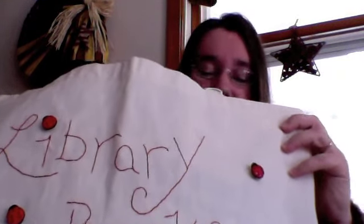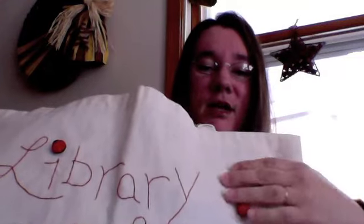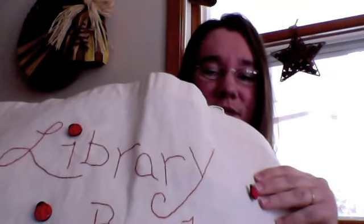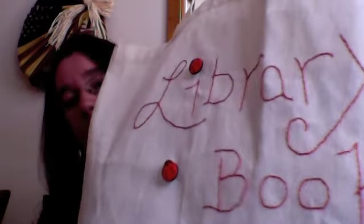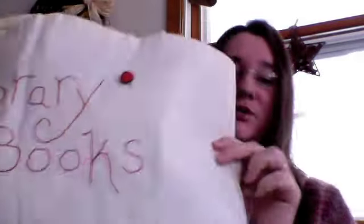So first off I stitched this library book bag. I stitched it in red and then I adorned it with these little lady butts — they're just little buttons that I stitched on it. It's a really good sized bag. I don't know if you can see this but it's really big and it's great for library books. It is white, just a plain canvas bag that I stitched on, and both sides are stitched.